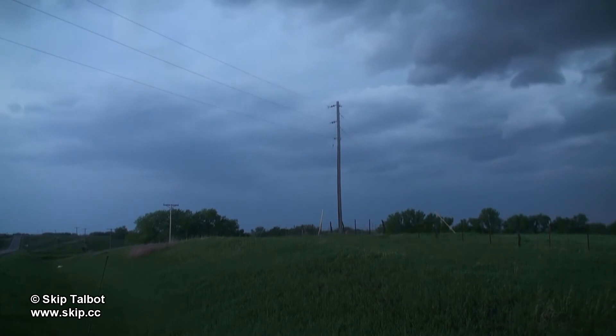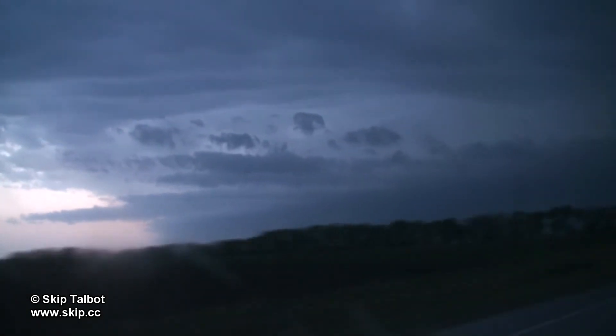With this first supercell quickly dying, the next one off to the west was still going strong and tornado-warned, so I went after it.